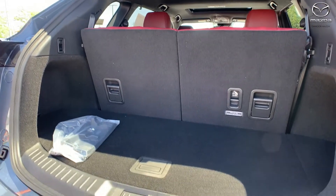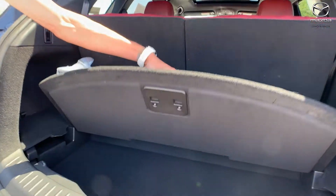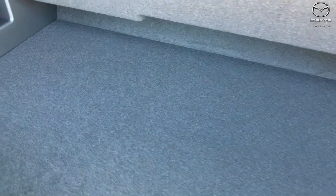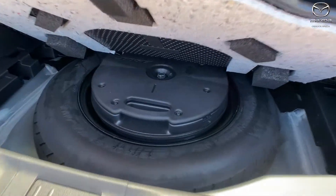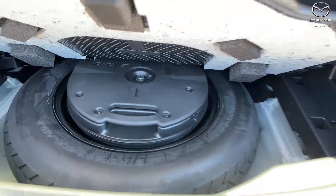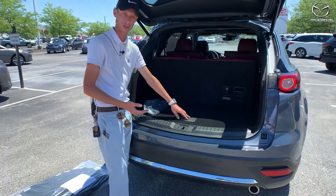Moving the mats out of the way, you have ample room in the cargo area for groceries and such. A little further underneath, there's additional hidden storage — great for books and similar items. Below that you'll find your spare tire and the Bose subwoofer, part of the Bose center-point surround sound system.